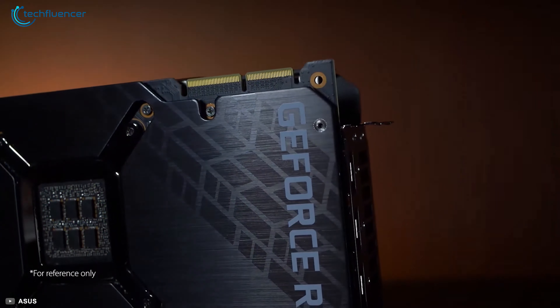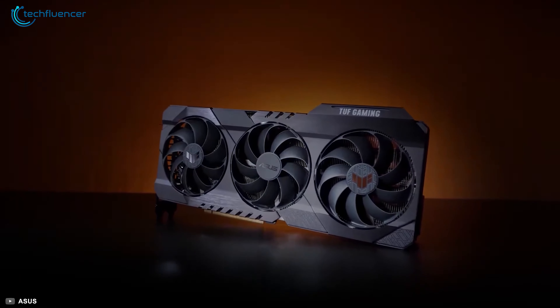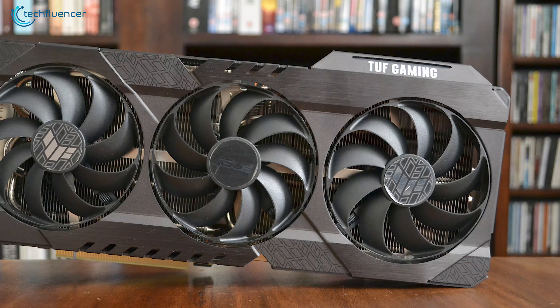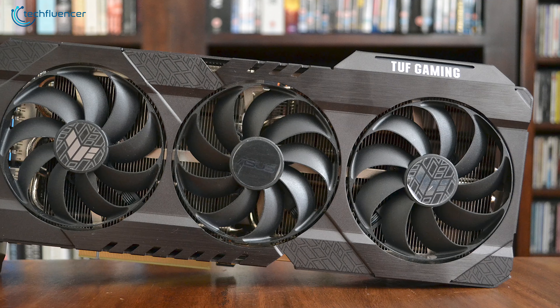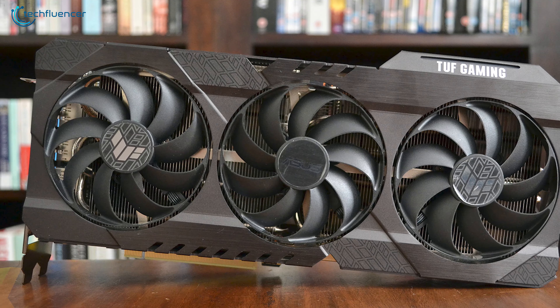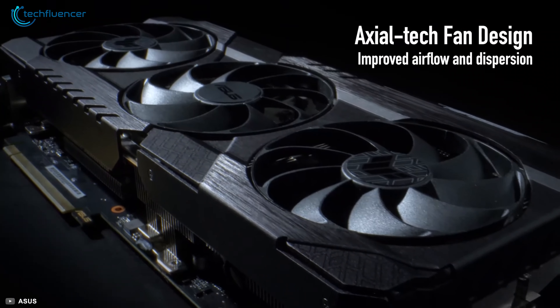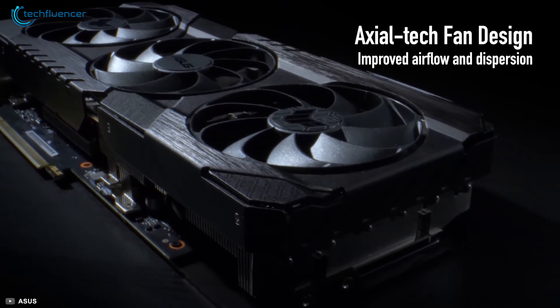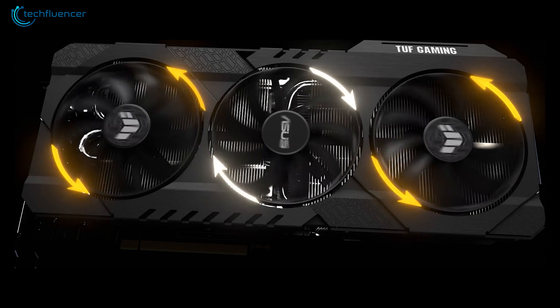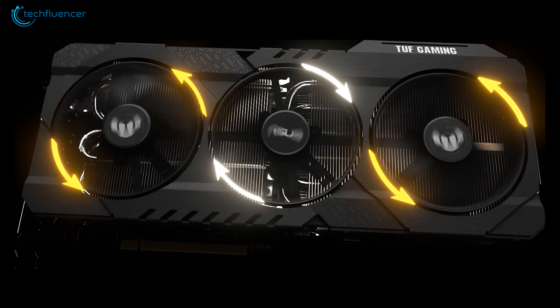Next up at number 6, we have the TUF Gaming GeForce RTX 3090 OC by ASUS, a more robust and buffed-up version of the RTX 3090 Founder Edition with greater cooling performance. This all-aluminum construction GPU has an Axial-Tech fan design where the center fan rotates opposite of the outer duo for lower cross-fan turbulence, which increases the cooling efficiency.